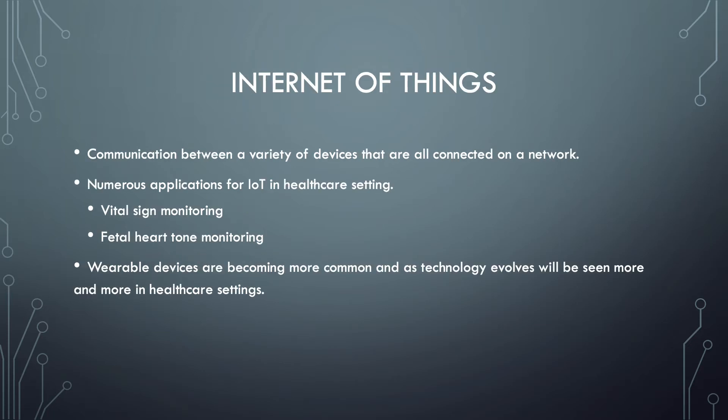It is also important that we understand what the Internet of Things is. The Internet of Things is communication between a variety of devices that are all connected to a network — essentially a bunch of devices able to talk and communicate with one another. There are numerous applications for IoT in healthcare settings, such as vital sign monitoring, fetal heart tone monitoring, ECG telemetry, and telemedicine.